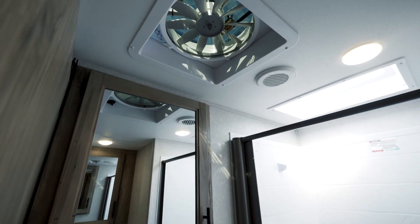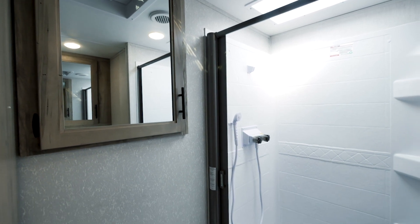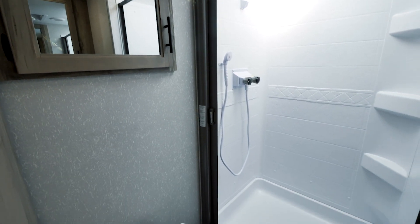The bathroom — you're going to have a fantastic fan, high-rise porcelain commode, giant shower, tons of storage. And something else we added this year are motion lights by the bathroom; these things are phenomenal at nighttime.